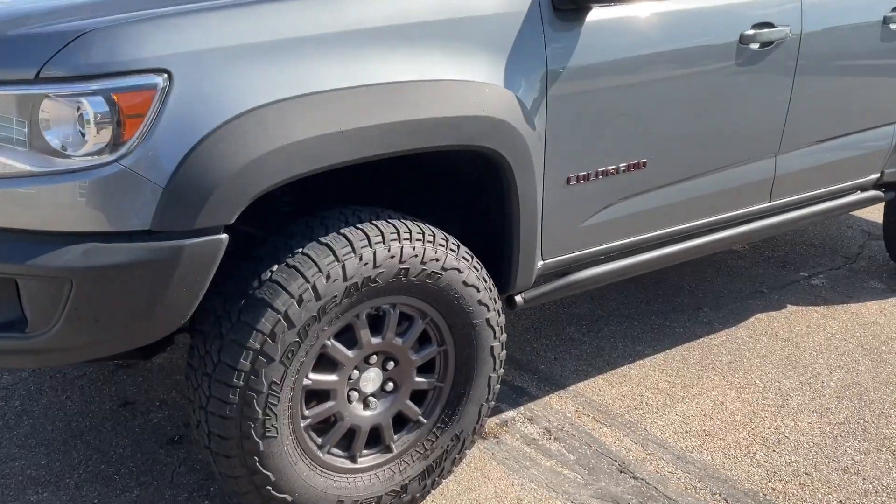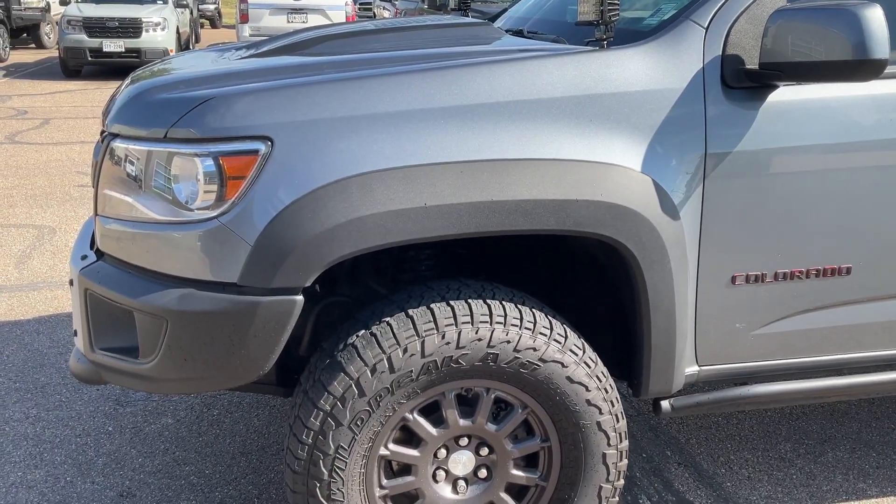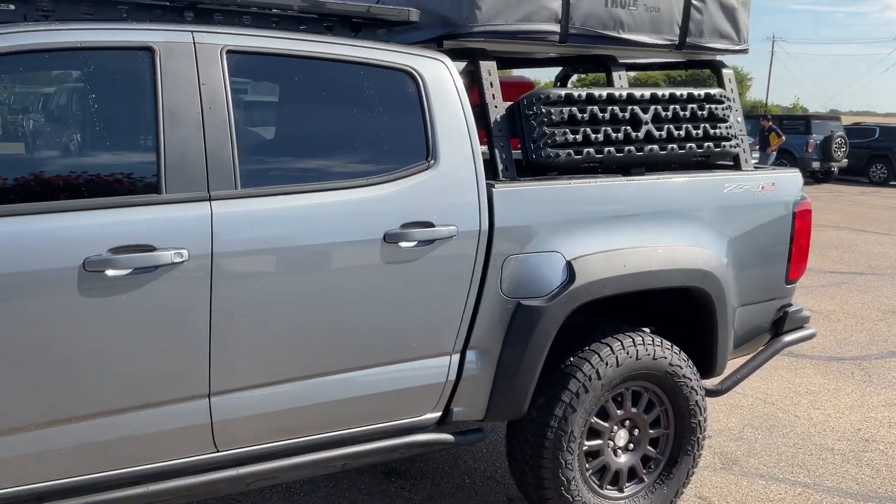You've got the Falken Wildpeak all-terrain tires on this one. I'll do a walk around the exterior, then we'll look at the interior.